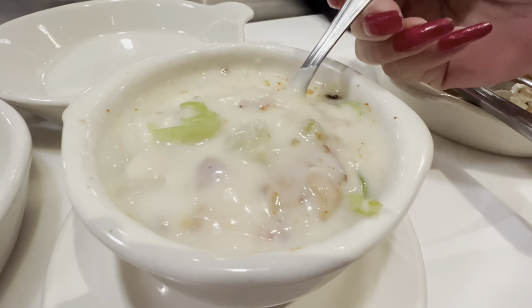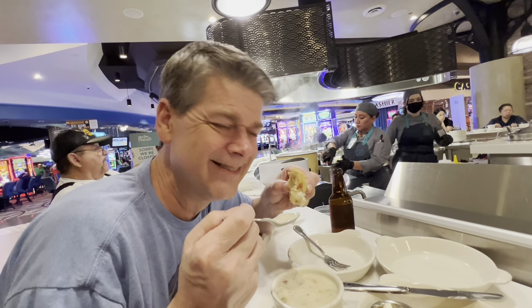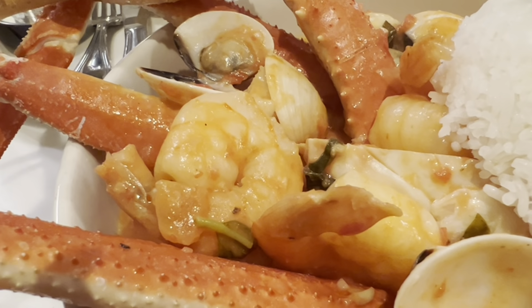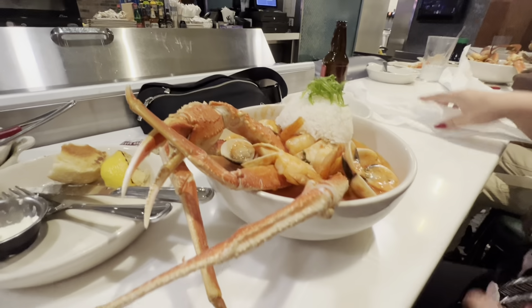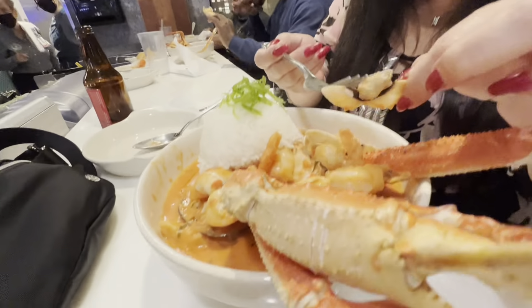I wish you guys could smell it — so flavorful. This is the best clam chowder I've ever had, ever. Stealing some of Dave's clam chowder — can't wait to show you guys my chowder. The shrimp is pretty big. Squeeze some lemon on all that. Let's go in for a taste — Kenny's been waiting for this for a long time. Oh my god, this is so good! It is so good — will you come back? Absolutely.